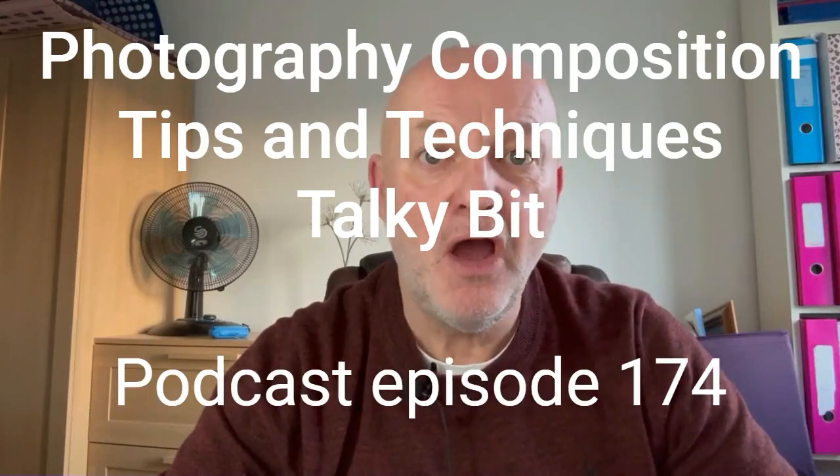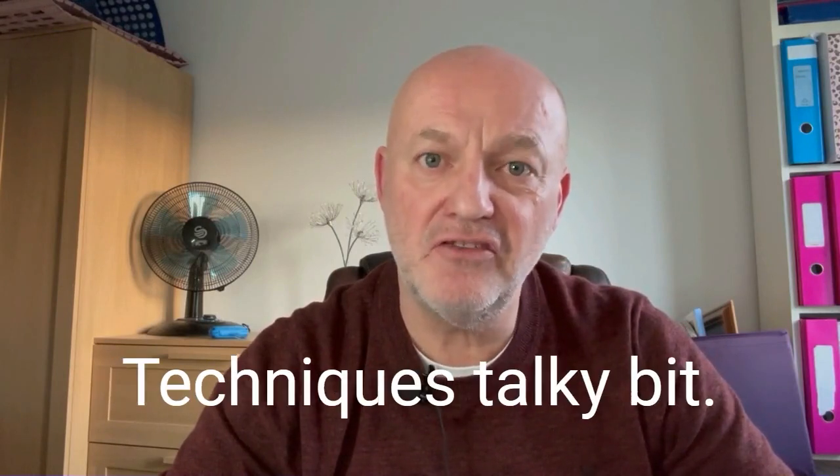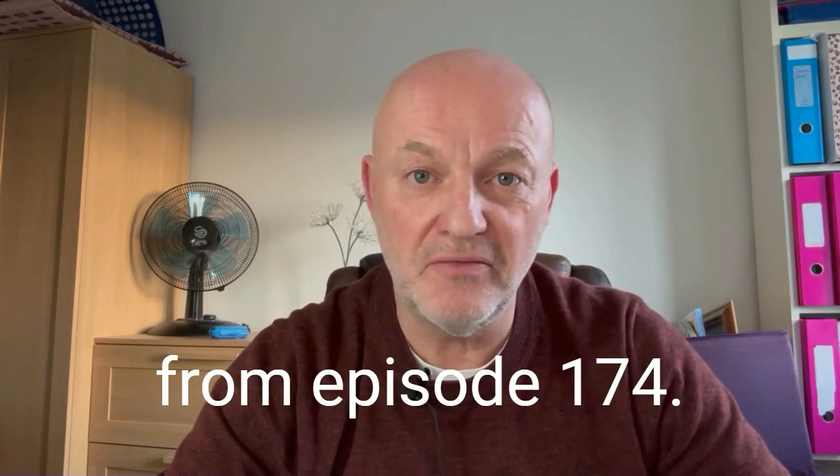Photography Explained podcast episode 174, Composition Tips and Techniques — the Talky Bit. Hi, Rick here. This is the Talky Bit from episode 174.